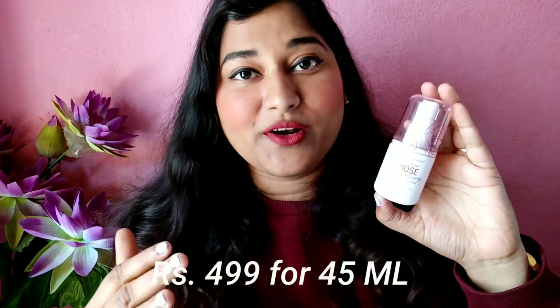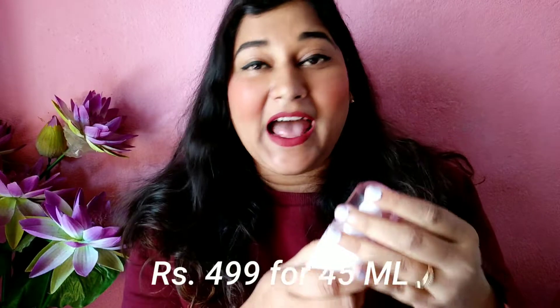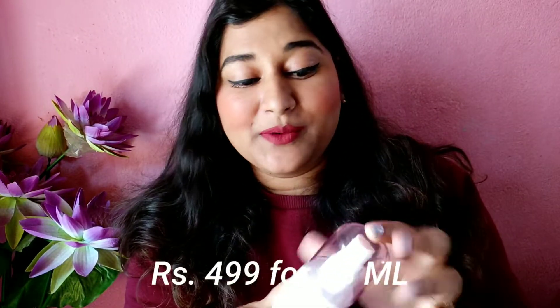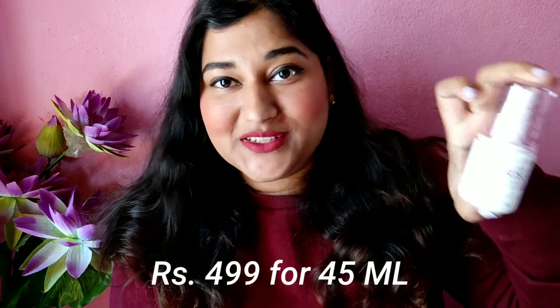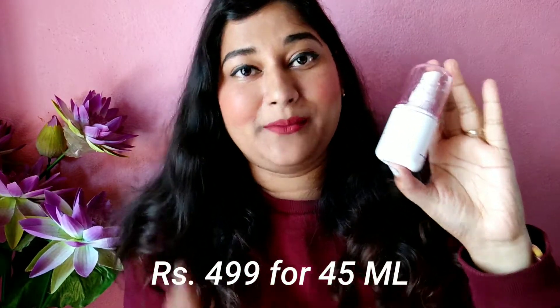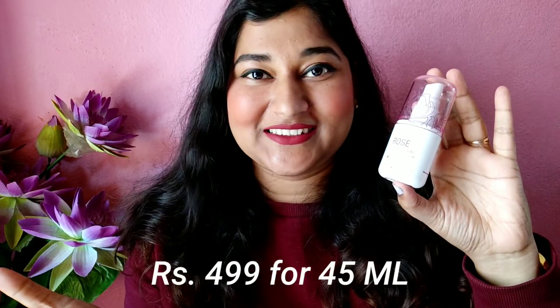The second product in this box is the Wet n Wild 3-in-1 Rose Primer Water. This is one of the best primer waters available — it's very affordable, smells amazing, and this is actually my third bottle. I'll show you how I use it in an upcoming makeup tutorial, so check that out.